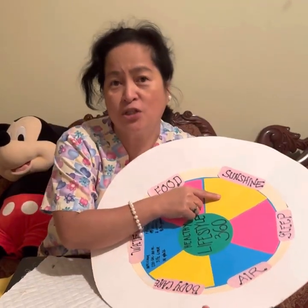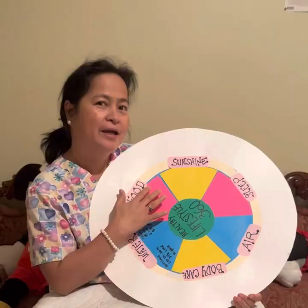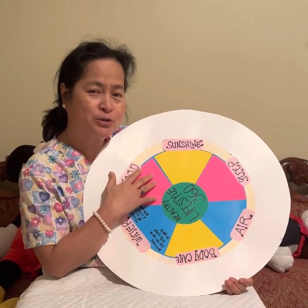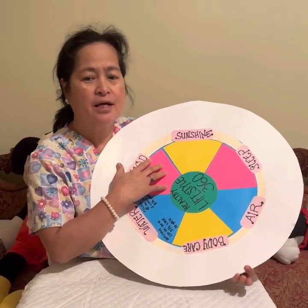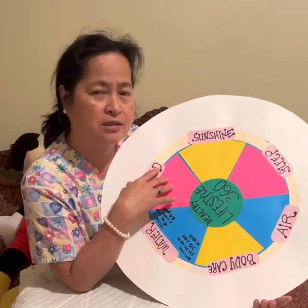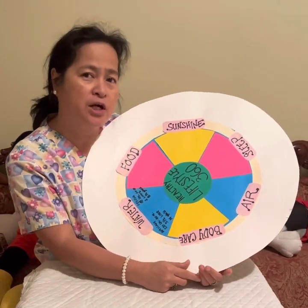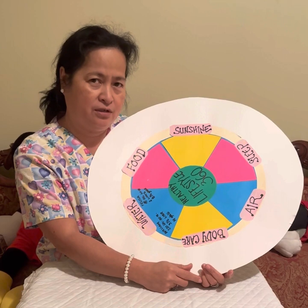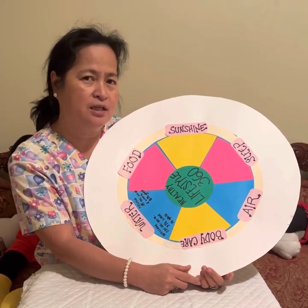Sunshine also improves quality of sleep. But be careful — too much exposure to the sun can expose us to ultraviolet rays that can damage our skin, our eyes, and our immune system, and much worse, it can cause skin cancer. So we always need to be moderate in everything.